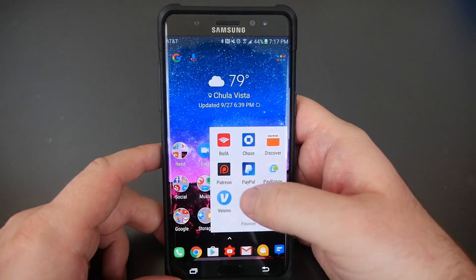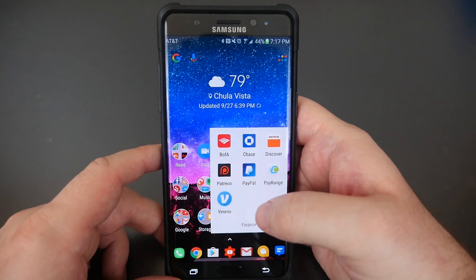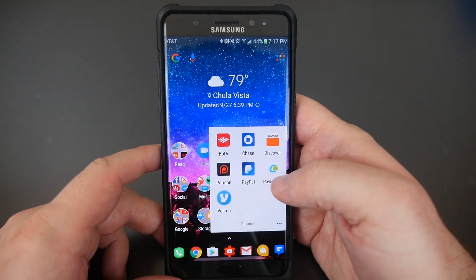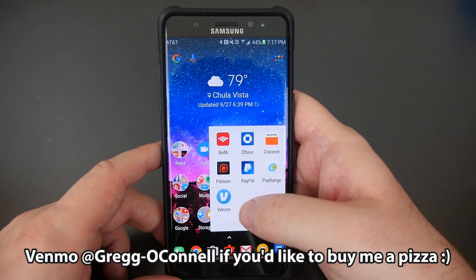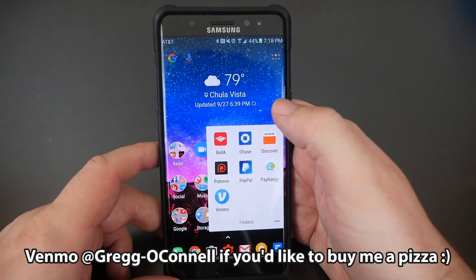Under Finance, I have Bank of America, Chase, Discover, Patreon, PayPal, Pay Range, and Venmo. Pay Range is cool because a lot of vending machines let you use your phone to pay with it. Venmo is there for when people send me money.